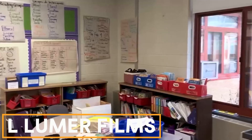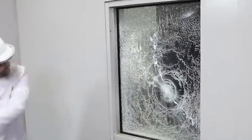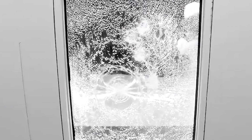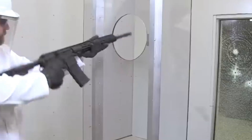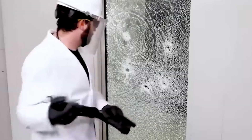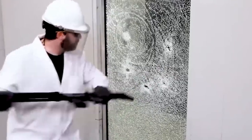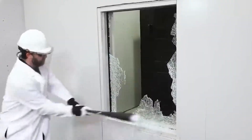L-Lumor Films. L-Lumor Film is used worldwide to safeguard windows. It's strong enough to prevent glass from breaking into sharp pieces, even when struck by debris at 30 meters per second. The film also resists attacks with bats and crowbars, giving occupants more time to escape. Applied with special glue, it keeps windows looking normal while blocking up to 99% of UV rays, making it ideal for storefronts to prevent goods from fading.